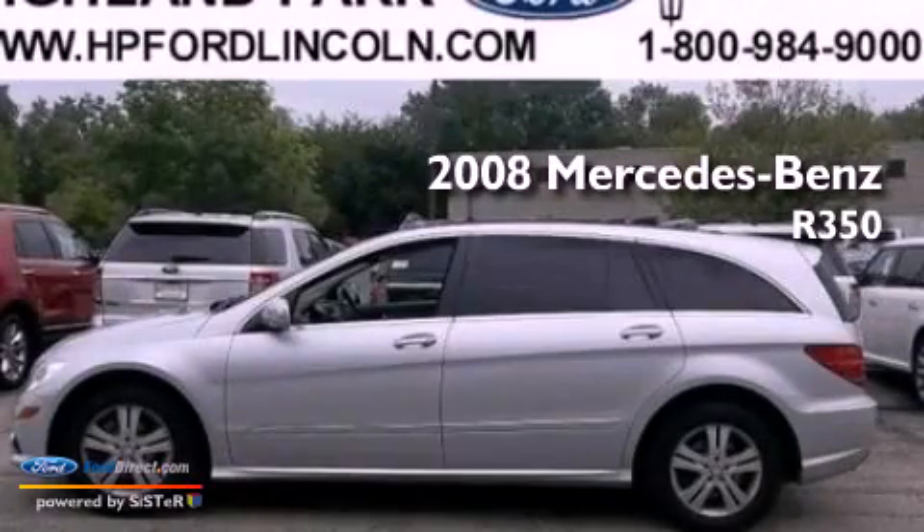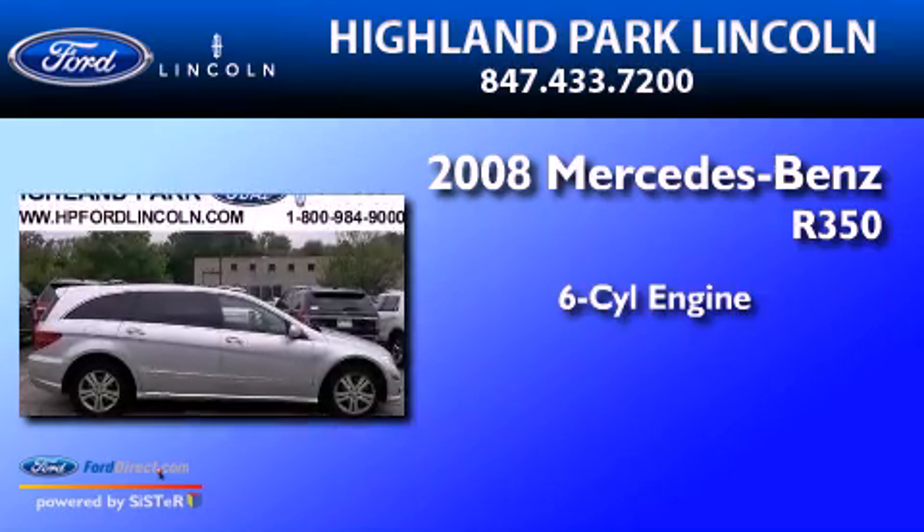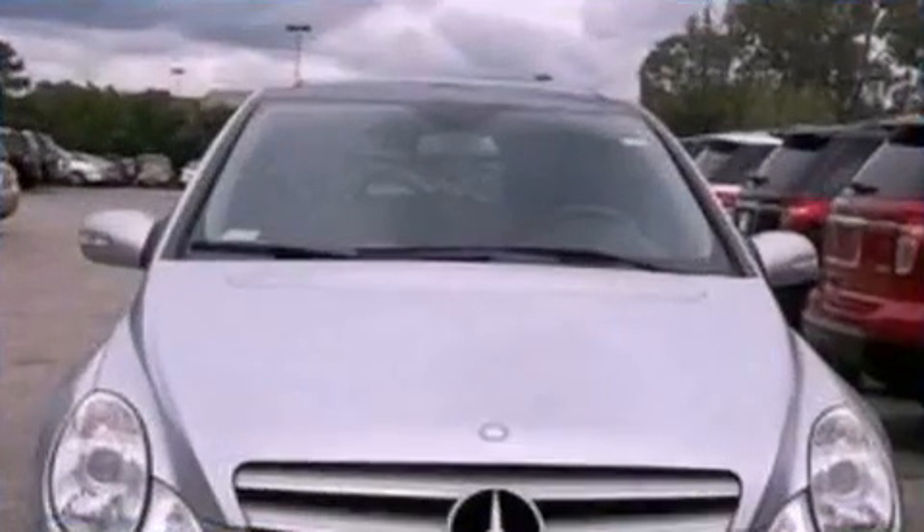This is a 2008 Mercedes-Benz R350. It has a six-cylinder engine, a seven-speed automatic transmission, and all-wheel drive.